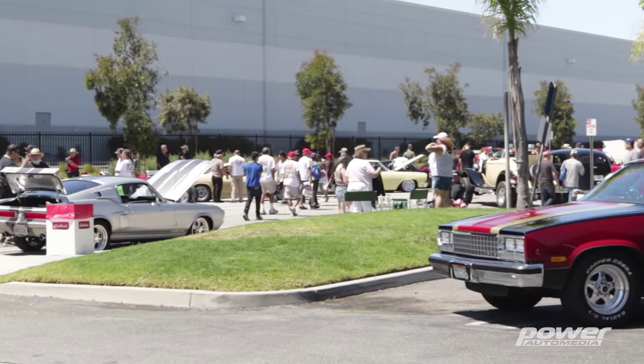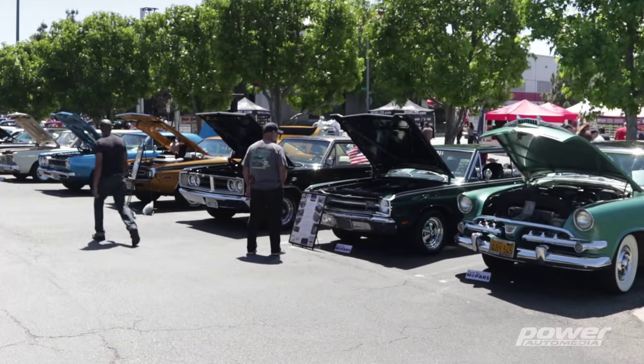This is Dennis Pitsenbarger from Power Automedia, and we're here at the 10th Annual Edelbrock Car Show in beautiful Torrance, California. Come take a walk with us and check out the great people, the great cars, and all the fun we're having right here.